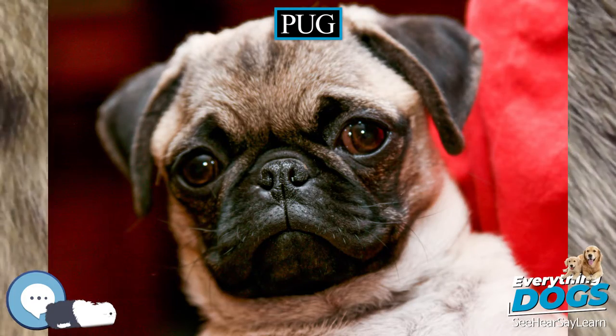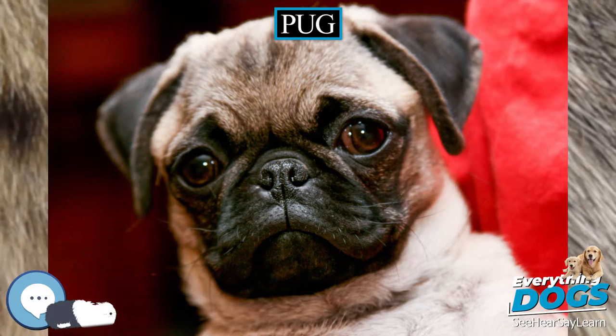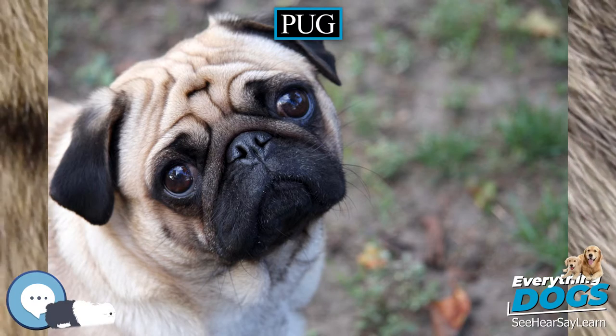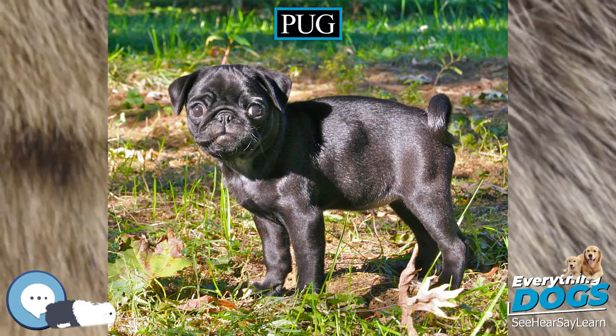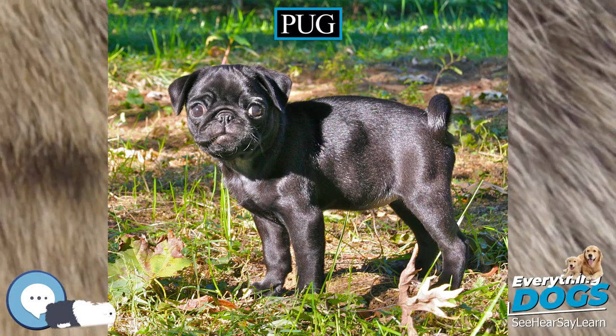Pugs that live a mostly sedentary life can be prone to obesity, though this is avoidable with regular exercise and a healthy diet. The median lifespan of pugs is 11 years, which is in line with other breeds of the same size.